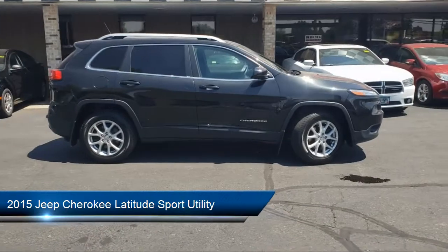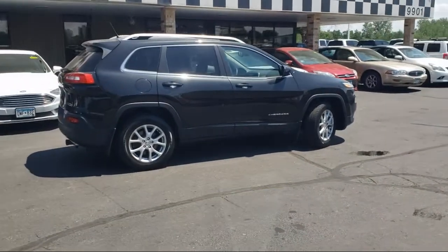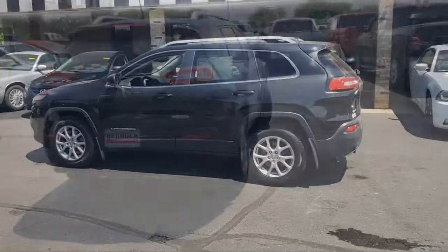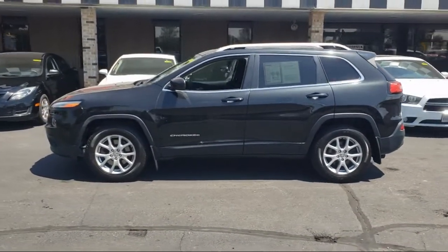It comes equipped with electronic parking, privacy glass, stability control, air conditioning, traction control, power windows, fog lights, cruise control, tire pressure monitoring system, air filtration, and much more.